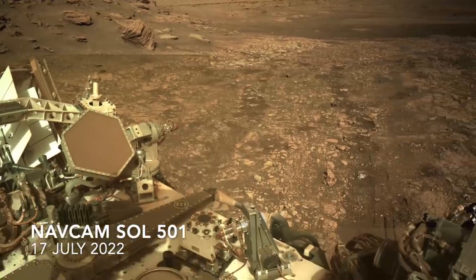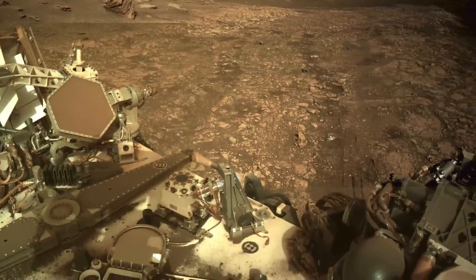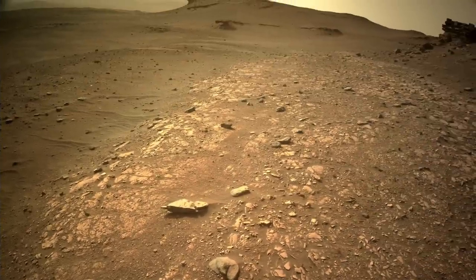So Perseverance was commanded to traverse to another spot for a third attempt to sample the fine-grained rocks, this time at the very edge of the Bacon Strip.